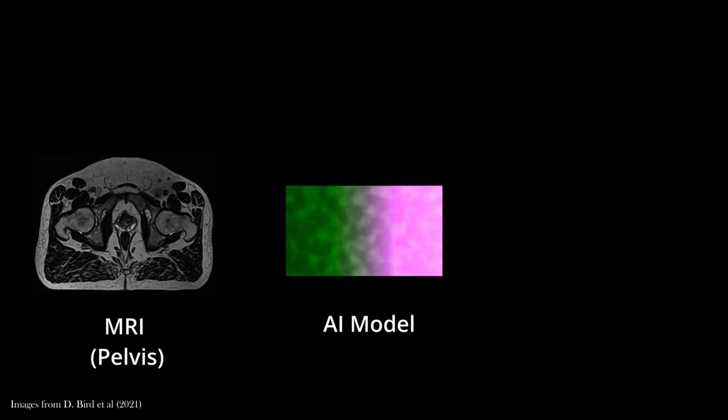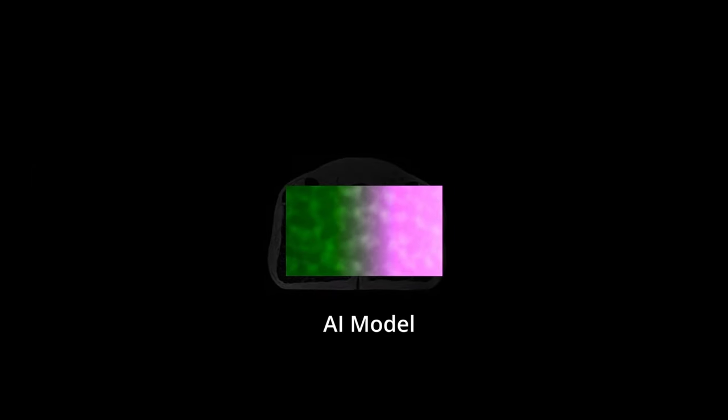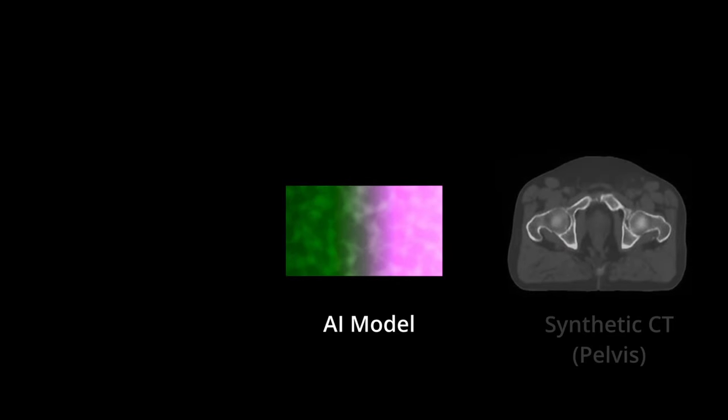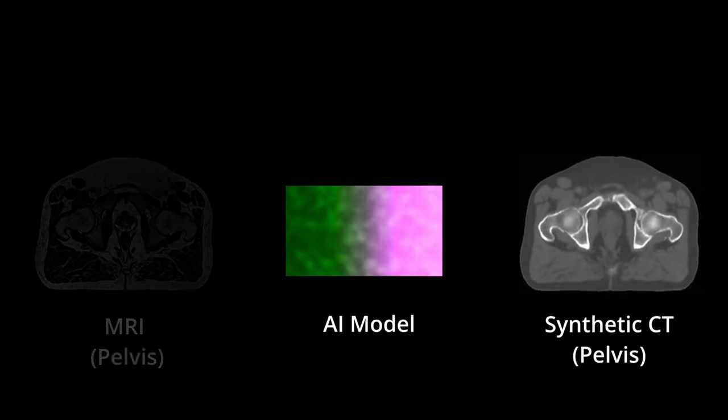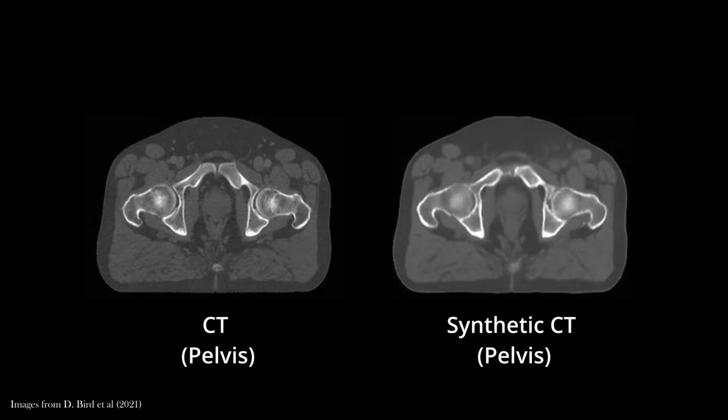Basically, what happens is this: you have MRI images, you feed them into an AI model, the AI model does some math and transformations on the images, and converts them into artificial or synthetic CT images. These images can then be used just as well as real CT images for radiation and treatment calculations, with no need to expose the patient to any X-ray radiation throughout the entire process.